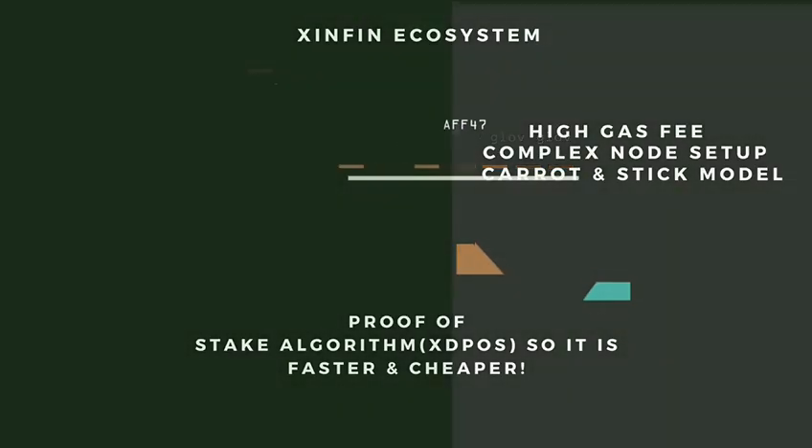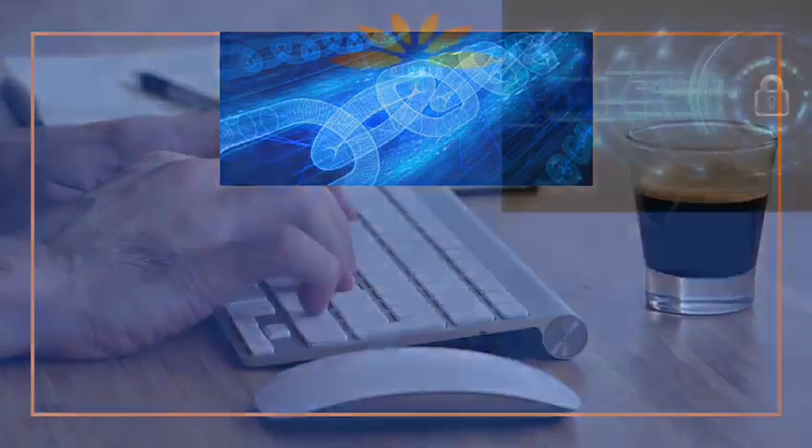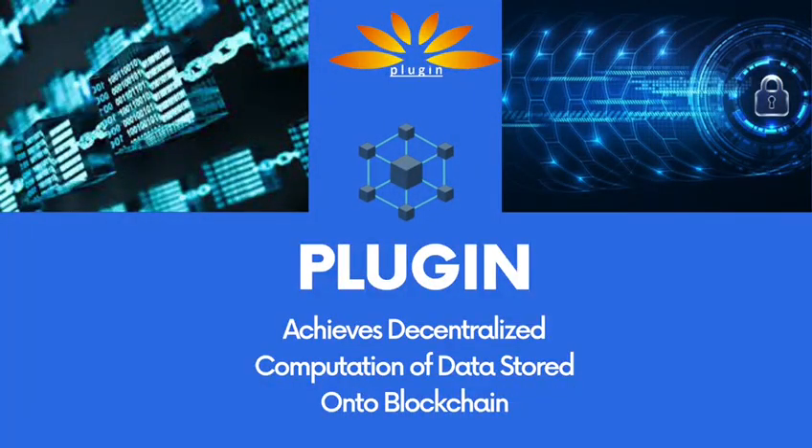It is highly important that the data stored onto the blockchain is of high quality, and this can be achieved only through decentralized computation. Plugin achieves that easily.